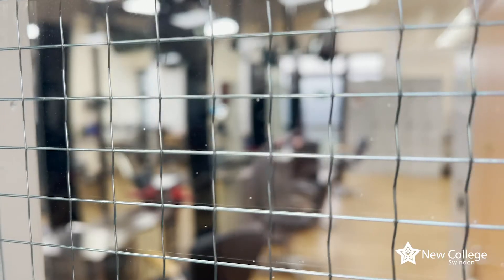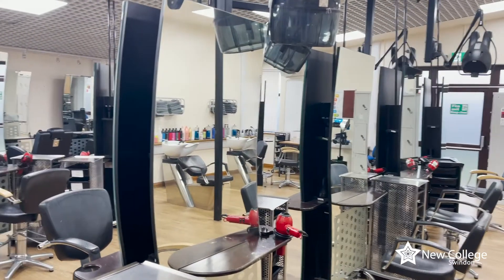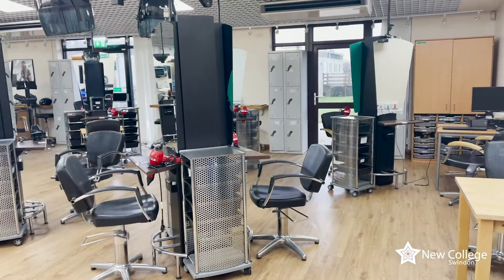The facilities we have here at the North Star campus — as you can see we're in our commercial salon — and we also have an academy with three full hairdressing salons within it, where the students have got all the facilities they need to run and to progress onto the programme.